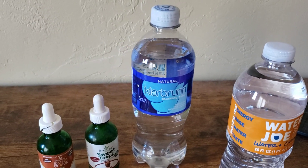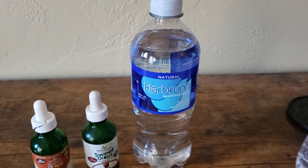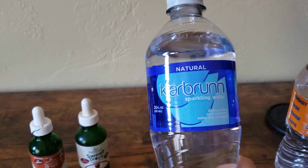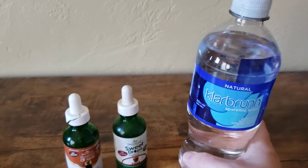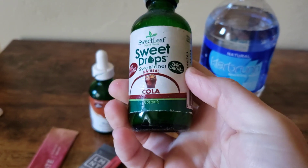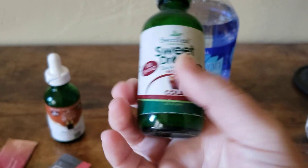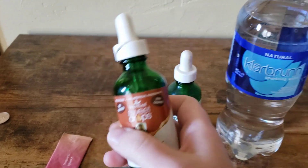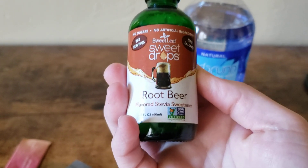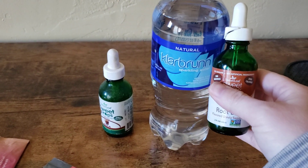If you are hooked on diet soda, here are a few hacks to get off of it. Get your favorite sparkling water so you have that carbonation kick, and then you can find pure stevia drops — they come in different flavors. I have cola and root beer; they also come in grape, orange, and lemon. Add them to the carbonated water.